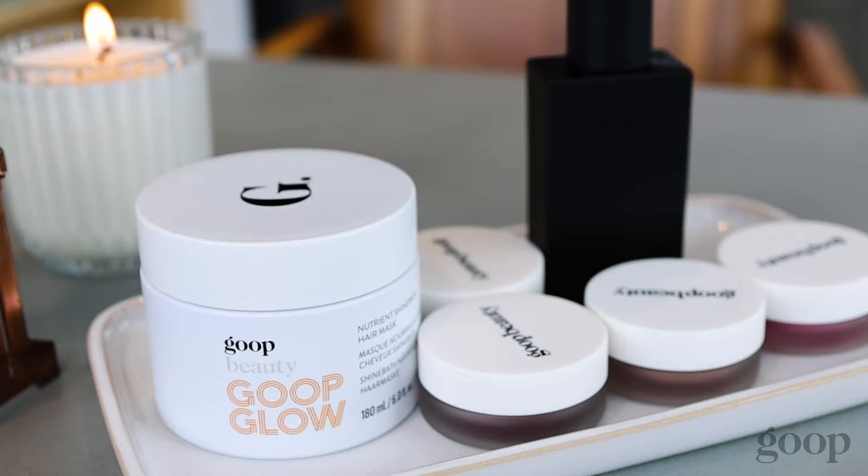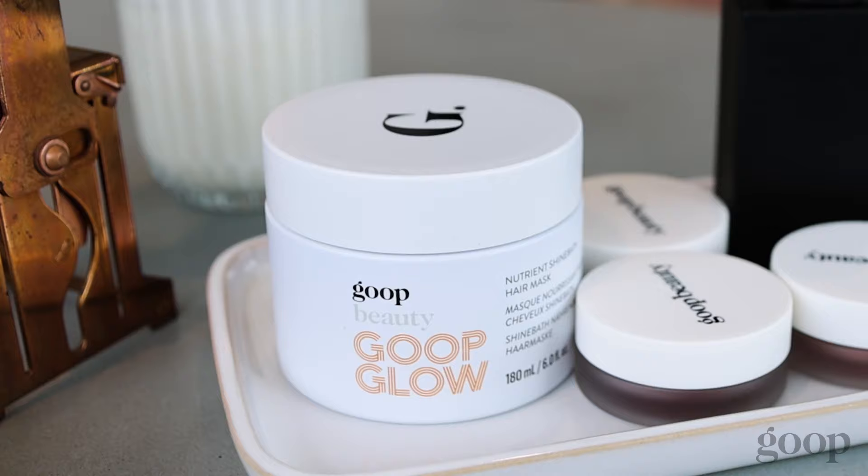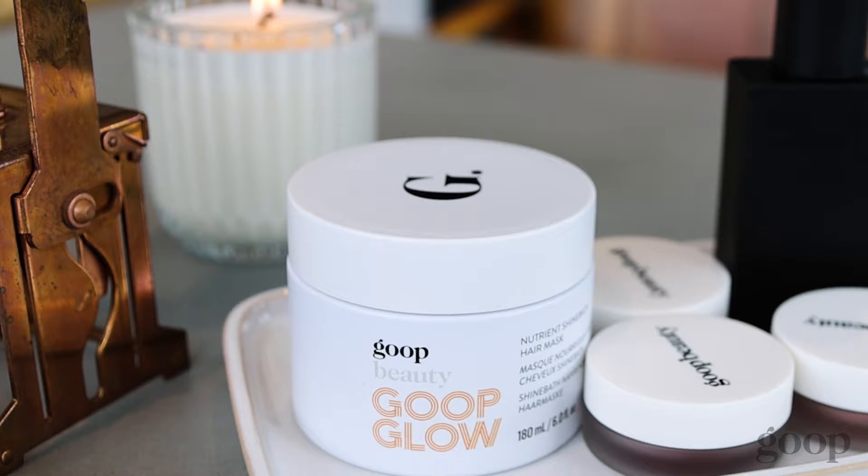This is not out yet — this is our shine bath mask. It's really hard to get hair products that are clean and non-toxic to work really well, especially on damaged hair. So this I'm very proud of.